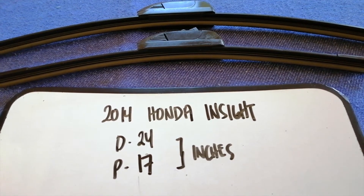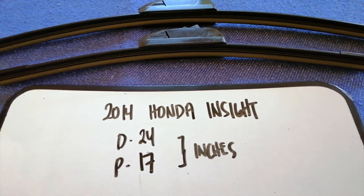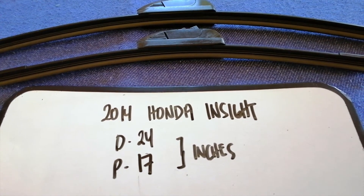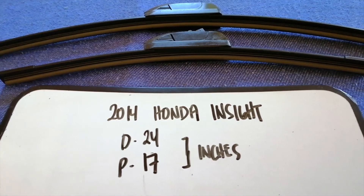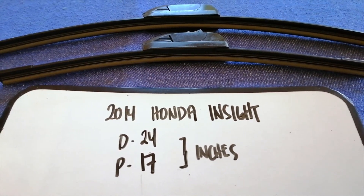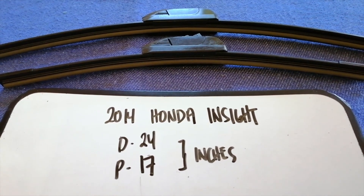If you know a cheaper place to buy a wiper blade replacement for the 2014 Honda Insight, make sure to leave a comment and let the rest of us know. Once again, the wiper blade replacement size for the 2014 Honda Insight is 24 inches for the driver's side and 73 inches for the passenger side.